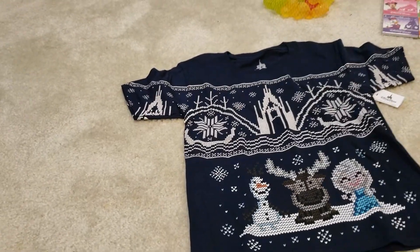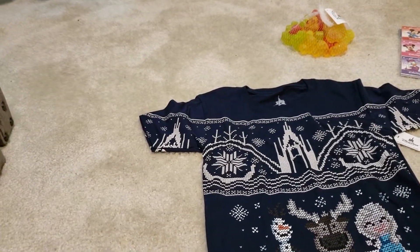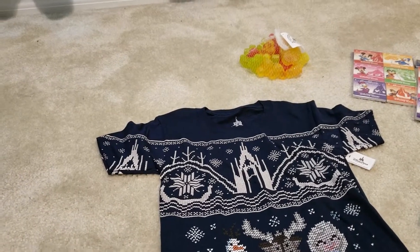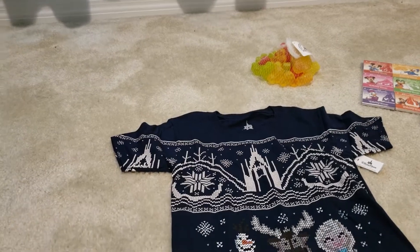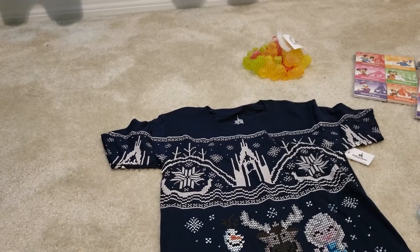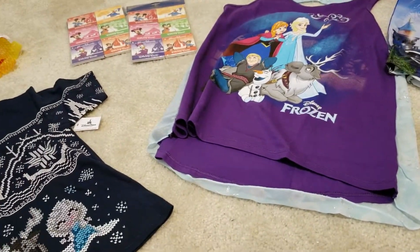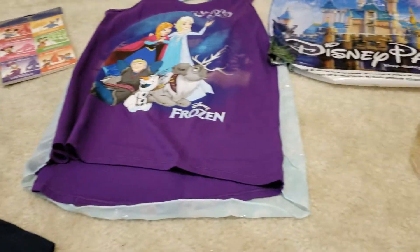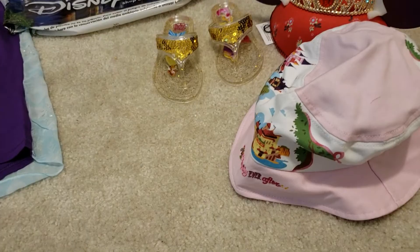I ended up taking them to the outlet stores here in Orlando, Florida, and we went to — I think it's called a cast member's Disney store. I probably have given you the wrong name, so I do apologize about that. I should know that information, but we went there and I bought some items, so I'm just going to give you a quick view of what we bought.